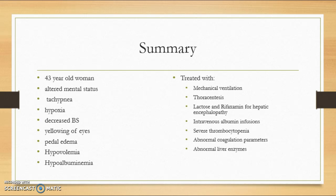Treatment for this patient included mechanical ventilation due to her altered mental status and diagnosed hepatic encephalopathy, a thoracentesis to aid in fluid removal, lactulose and rifaximin to reduce the blood ammonia levels. She was also given intravenous albumin infusions to aid in excessive protein loss. Albumin may be used to maintain cardiovascular function after the removal of large volumes of ascitic fluid.